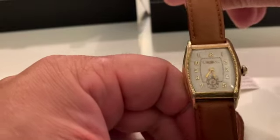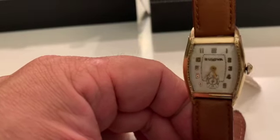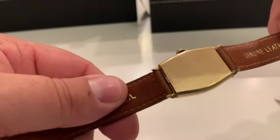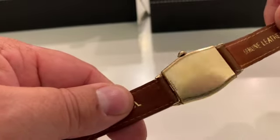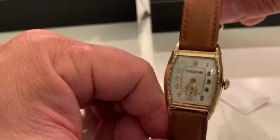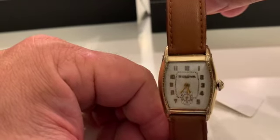This is an Ambassador 1932. Another great condition one. Yellow gold — rarer for yellow gold during this time. Again, it's not real gold, it's gold filled, but it's a very heavy case. You'd think it was real gold.